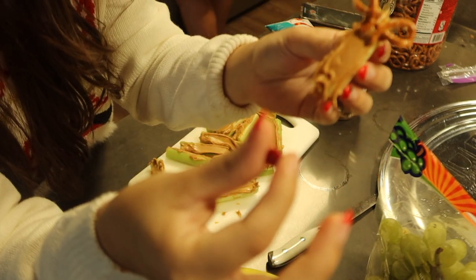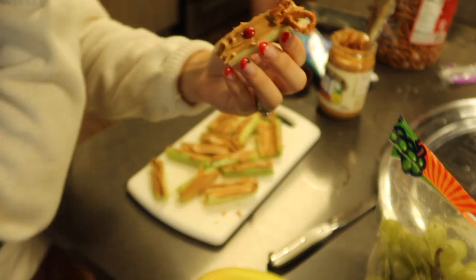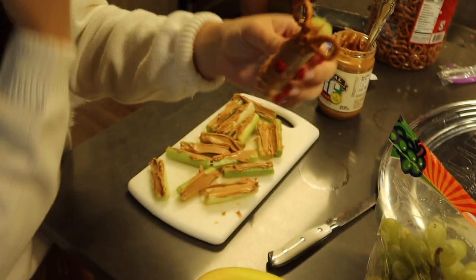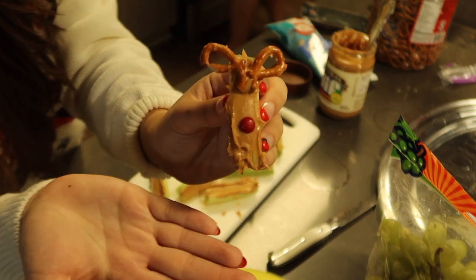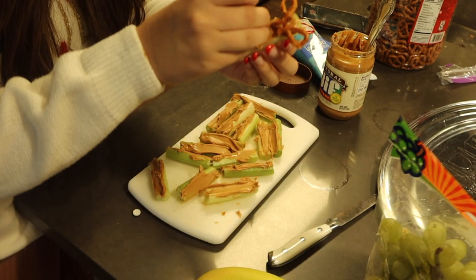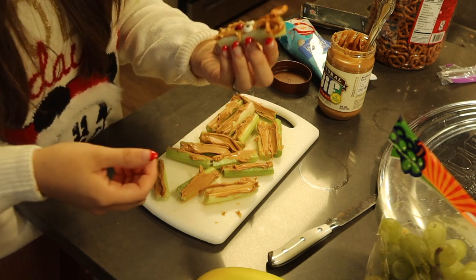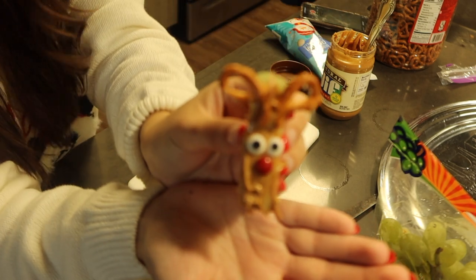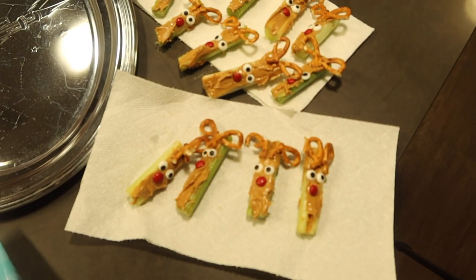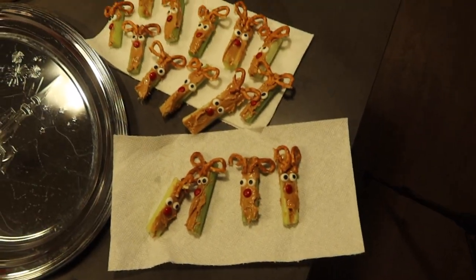Then you just take a red M&M and put it on there for the nose. You could honestly keep it like that without the eyeballs, but we're gonna be extra and add some eyeballs. You can clearly tell it's supposed to be Rudolph, and I think that is so cute — little eyeballs and antlers and it's all edible. That is so cute! Here's the final product of the reindeer celery peanut butter pretzel combo, and I am obsessed. It is so freaking cute.